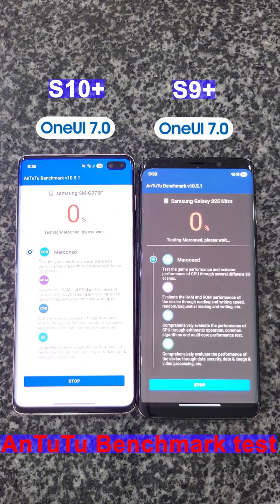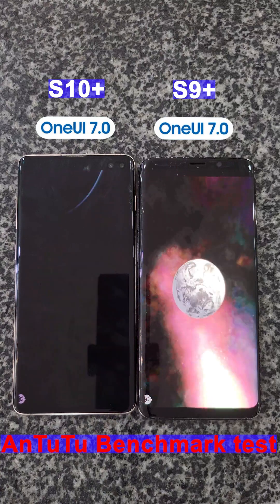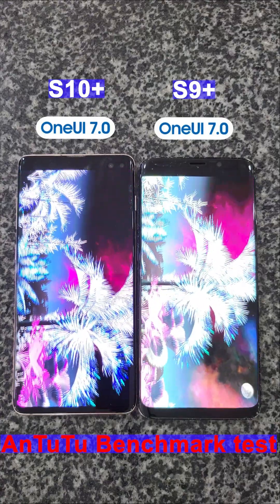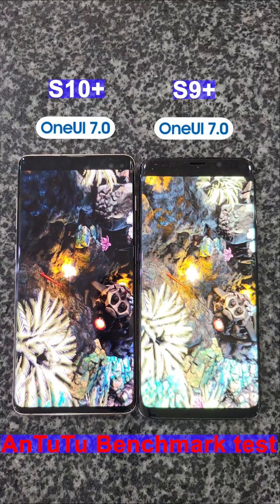The S10 Plus typically uses the Exynos 9820 while the S9 Plus uses the Exynos 9810. The S10 Plus comes with 8GB of RAM, whereas the S9 Plus has 6GB of RAM.